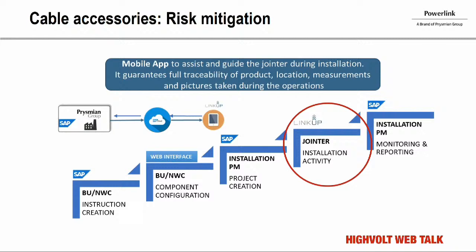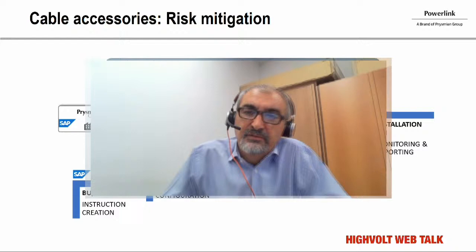Prysmian wants to mitigate this risk. The first step was strong training for the operators, and additionally, introducing a new system of quality control on site — a mobile app. This app, available on a mobile device, assists the jointer during installation by ensuring access to current joint instructions, drawings, procedures, traceability of the product, and storage of all critical quality check information. Quality checks during assembly — such as positioning of the sleeve — can be recorded with photos. All quality check data is stored on a server, strongly improving the quality control system for this project given the huge number of joints.